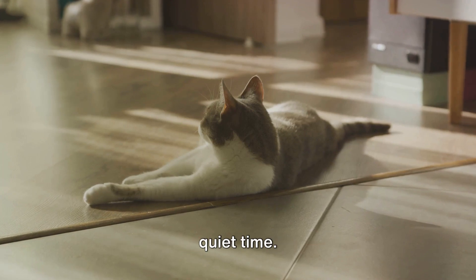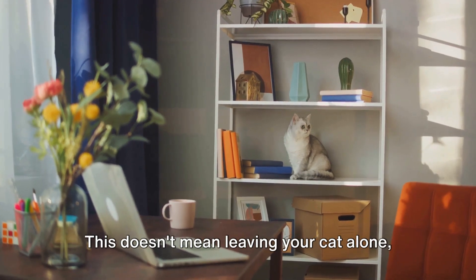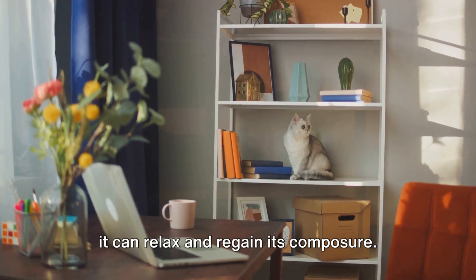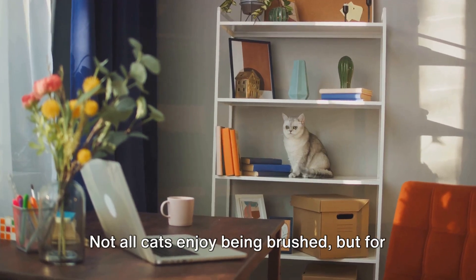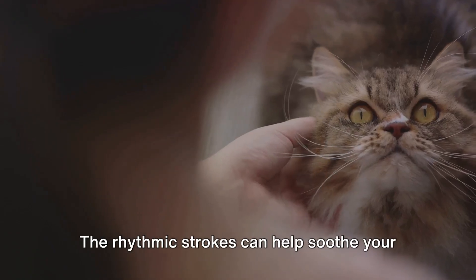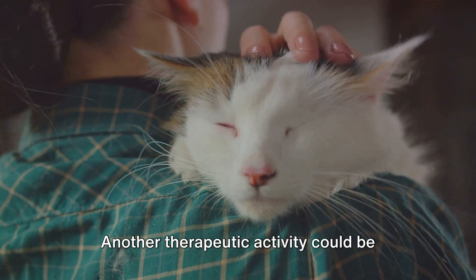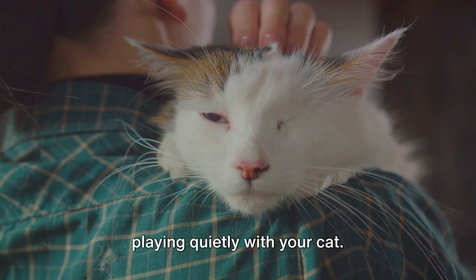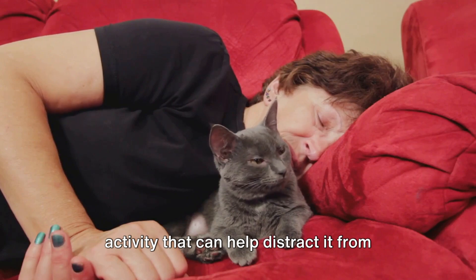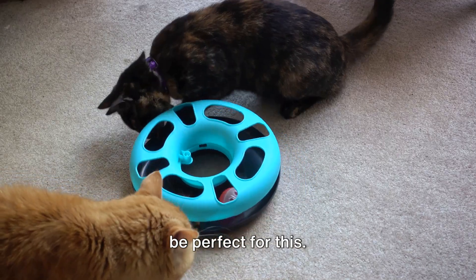The first step is giving your cat some quiet time. After a potentially stressful experience, your cat will appreciate a calm and quiet environment. This doesn't mean leaving your cat alone, but rather providing a serene space where it can relax and regain its composure. Next, consider some gentle brushing. Not all cats enjoy being brushed, but for those that do, this can be a comforting activity. The rhythmic strokes can help soothe your cat, while the attention can reassure it that everything is back to normal. Another therapeutic activity could be playing quietly with your cat. The goal isn't to excite your cat, but to engage it in a familiar activity that can help distract it from any residual stress. Simple games that don't require too much energy, like a soft toy on a string, can be perfect for this.